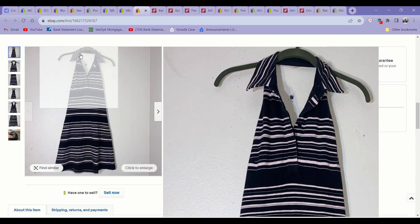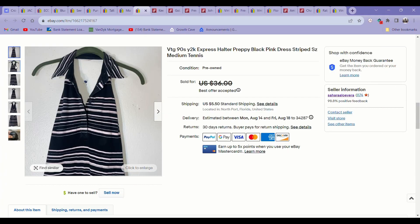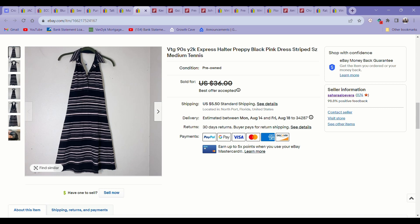This dress was really cute. I'm trying to get better at identifying really nice Y2K style dresses that I'm willing to pay up for, and this was one of them — I thought it was so cute and unique. I listed it for $36, got an offer for $29, and I accepted it. I was happy to sell it for that. I think I paid four or five bucks for it — I got it 40% off on the Fourth of July. It sold in about a month. Not bad.